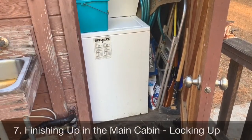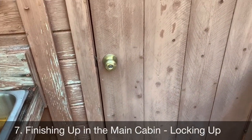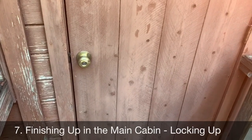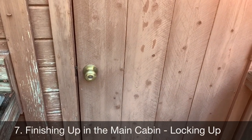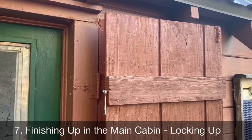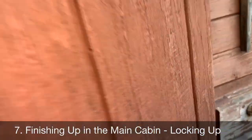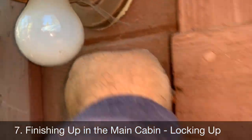Last couple of things — make sure everything's locked up. Lock up the closet; note this has a different key than the main cabin, so you'll need the keys from the lock box near the front door to get in here — especially important when opening the cabin if you want to use the washer and dryer. The bunkhouse door just shuts and clips into place — take the clip off, shut it, and click it over.